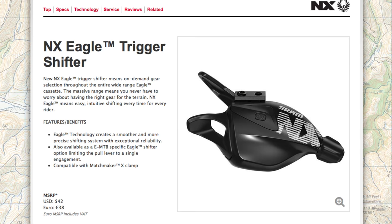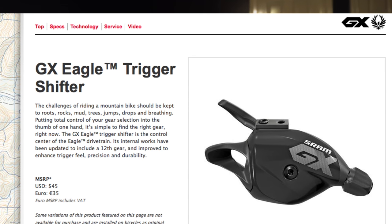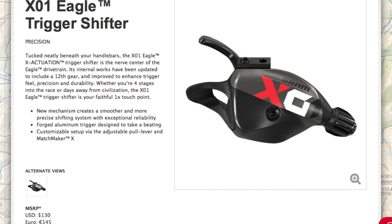The easiest comparison to draw for NX Eagle is to GX Eagle. Looking at the drivetrains, they're actually really similar. The SRAM NX Eagle shifter costs $42, while the GX Eagle shifter is a mere $3 more at $45. Beyond the fact that you've got GX stamped on one and NX on the other, I really can't discern a very big difference between the two. This is compared to a massive price jump from $45 on the GX Eagle shifter all the way up to $130 on the X01 shifter — which is decidedly different from the NX and GX shifters.